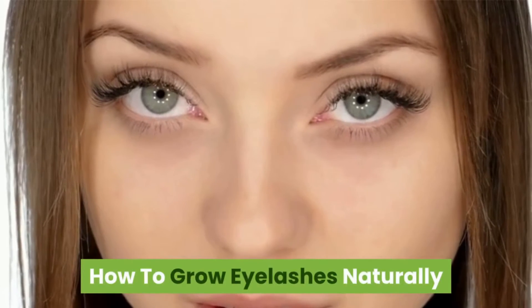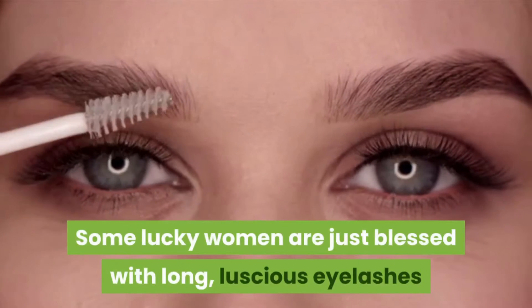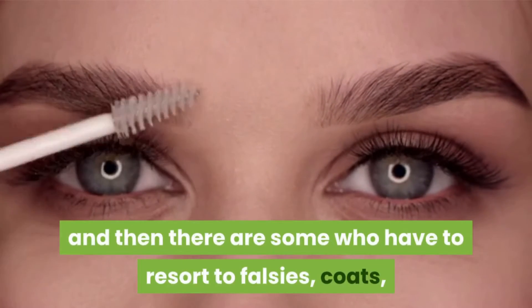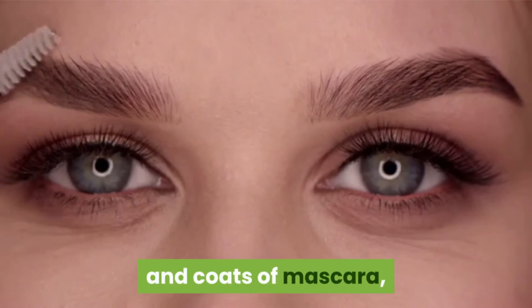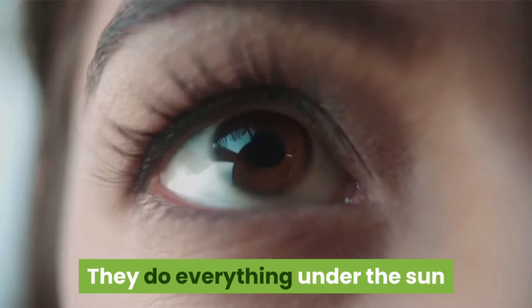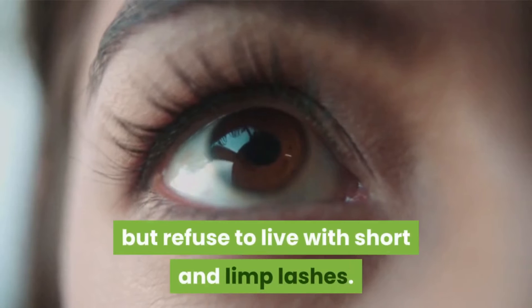How to grow eyelashes naturally. Some lucky women are just blessed with long, luscious eyelashes, and then there are some who have to resort to falsies, coats and coats of mascara, and lash extensions to get their eyelash game strong. They do everything under the sun but refuse to live with short and limp lashes.